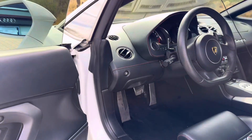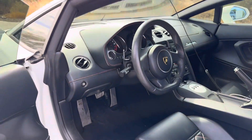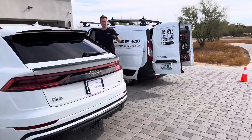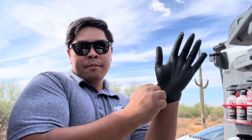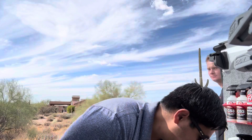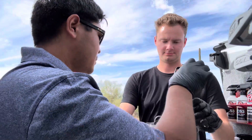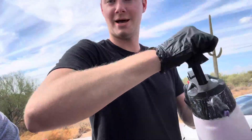We'll also make sure we hit the frunk of this Gallardo — it does have a front trunk since the engine is in the back. Now let's get to work. Remember, when detailing, vehicle safety first. These are our non-latex gloves. Our wheel cleaner is very acidic, so we want to make sure we're protecting our skin at all costs and using our PPE.